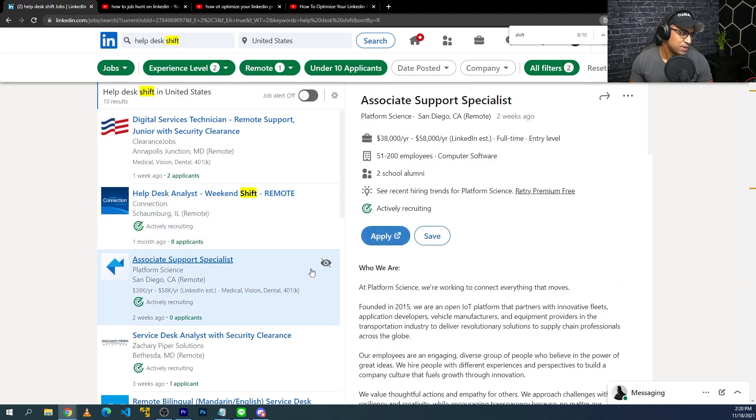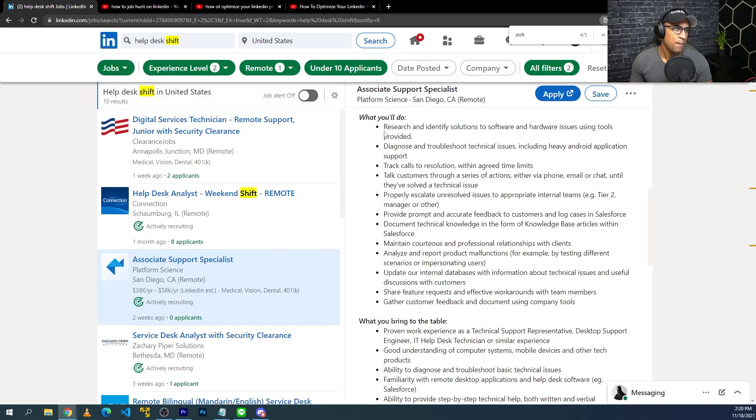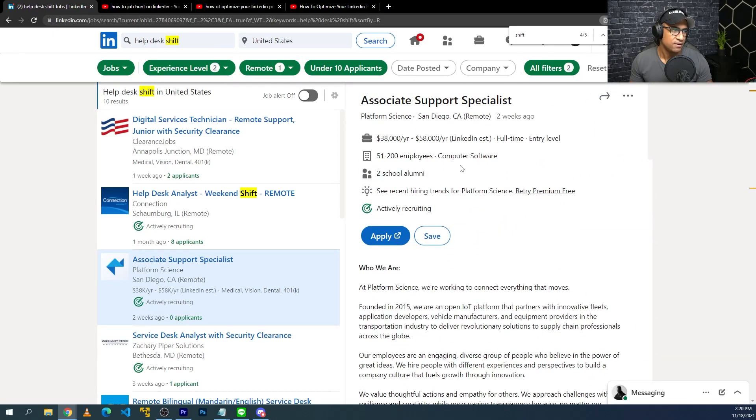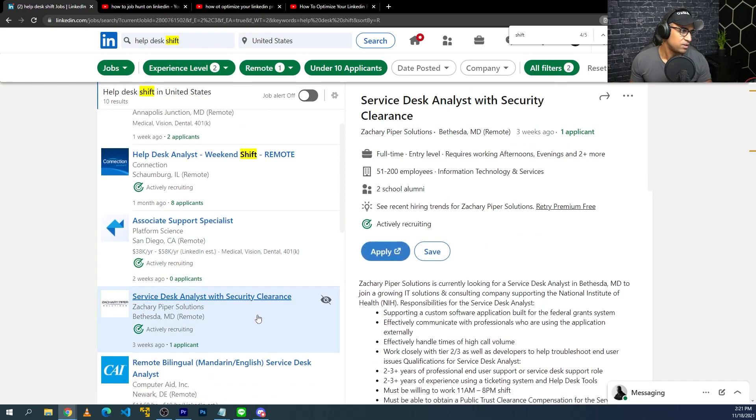Associate support specialist — this one is shift work from 12pm to 8:30pm. That's not even too bad, kind of a mild shift. Pretty mild job description, this is relatively entry level. I don't see how many applicants it has — it says 'actively recruiting,' maybe this means there's a lot of turnover. There's no number of applicants listed here. Let me know if you know what that means. I'll look through one more of these and then try a new search term.